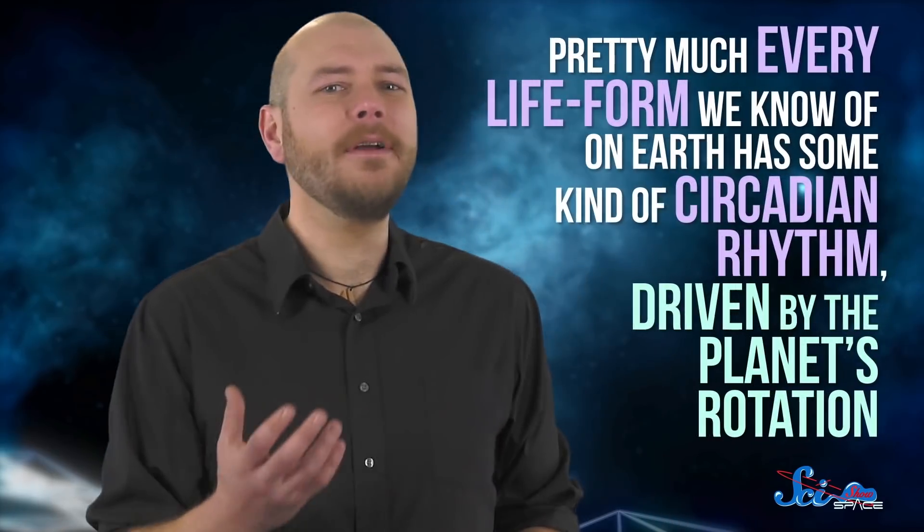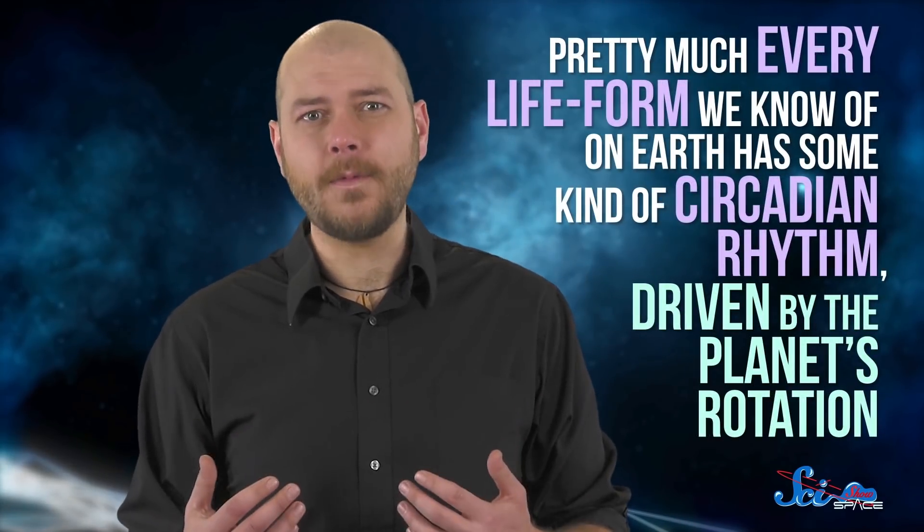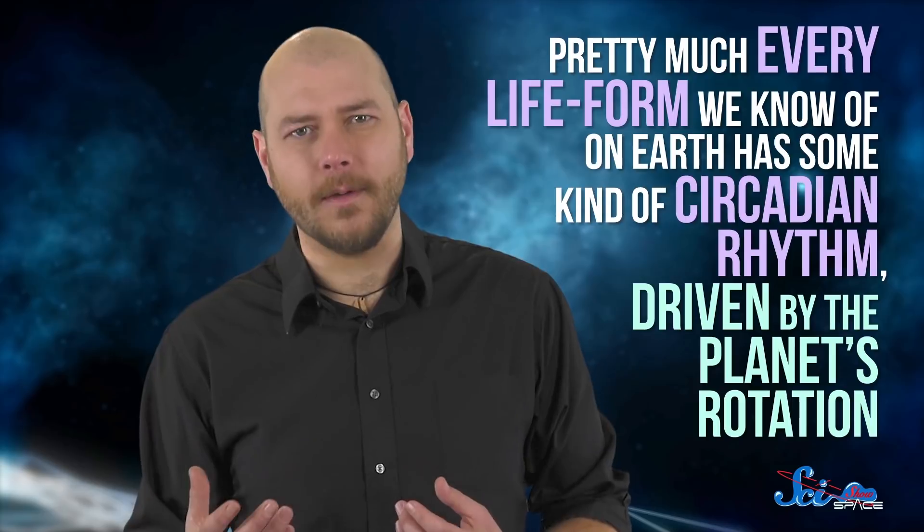Finally, there would be no day or night cycle on an eyeball world. That might not sound like a big deal, but pretty much every life form we know of on Earth has some kind of circadian rhythm, driven by the planet's rotation. Maybe the rhythms of life would evolve differently on an eyeball world, but with no examples around here, scientists really don't know how that would work. So maybe there's an eyeball planet out there with a perfectly streamlined black creature that's adapted to a world of twilight.